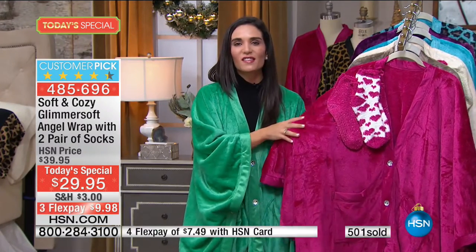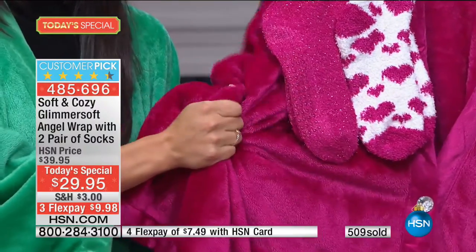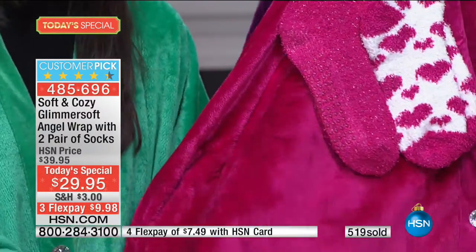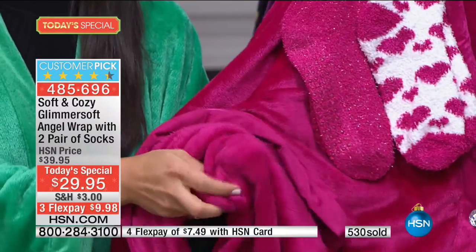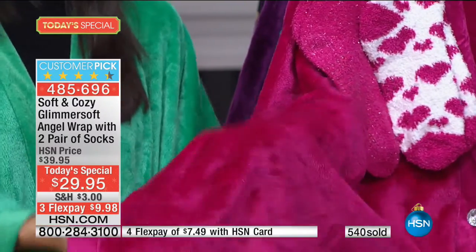Leslie described it as soft as a bunny's belly — such a great way to describe it. This is what you want against your skin. It's soft on the top, soft on the inside, giving you supreme warmth and smoothness. But it's not too thick, not going to weigh you down.